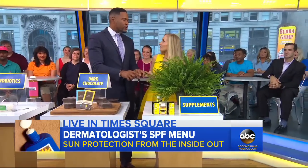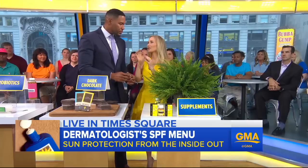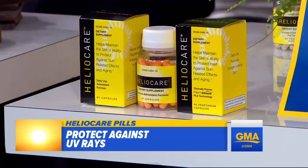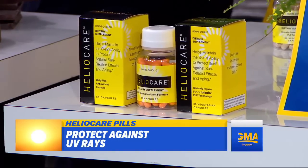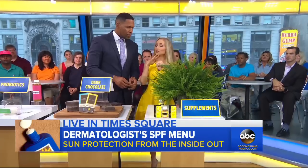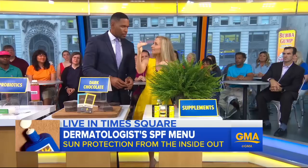Pills and supplements — they claim to help, but you have to be careful and look for pills that have strong science behind them, like HelioCare. HelioCare is made from a fern plant extract, and studies show that if you take one of these pills 30 minutes before you go out in the sun and use your sunscreen, it literally gives you an extra boost — an added layer of protection.